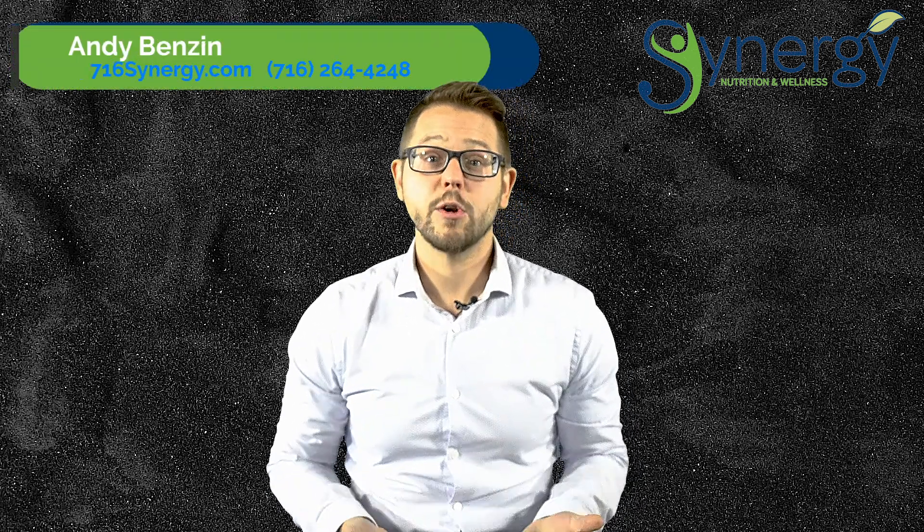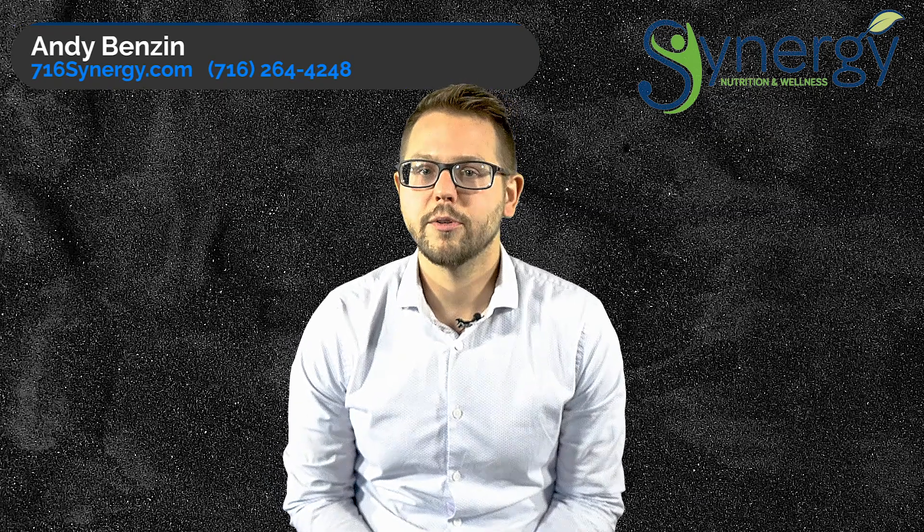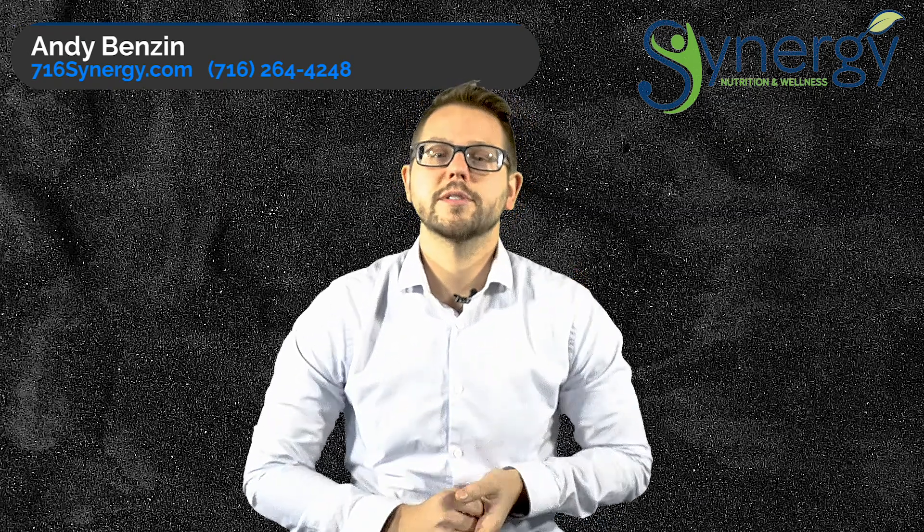Let's talk about produce real quick. One of the easiest things you can do to find out if your produce is truly organic or good quality is to look at the PLU — that little sticker on there with all the numbers. There are only two things you have to remember: if it starts with a 9, it is truly organic.